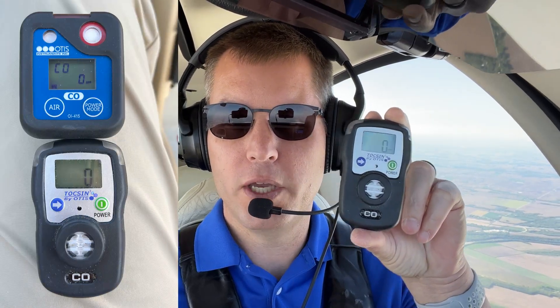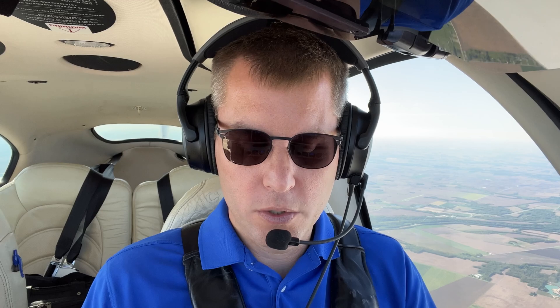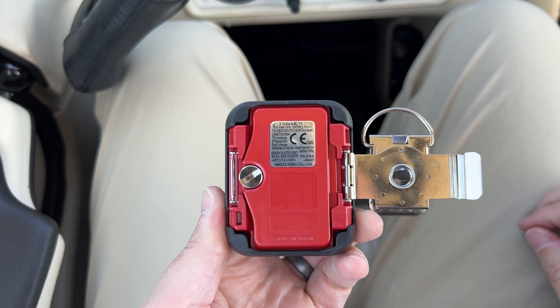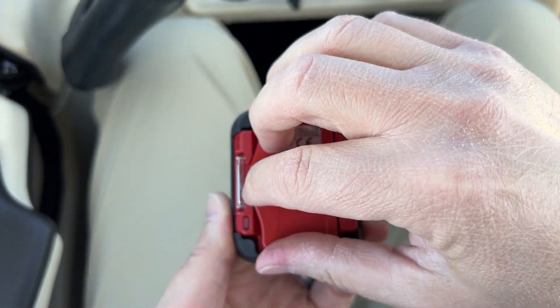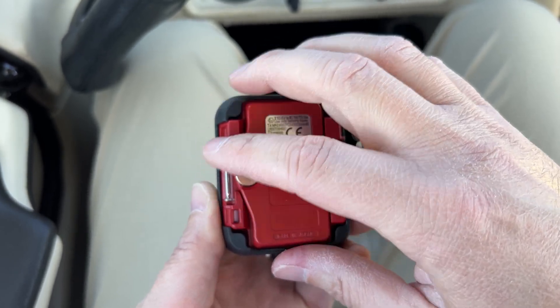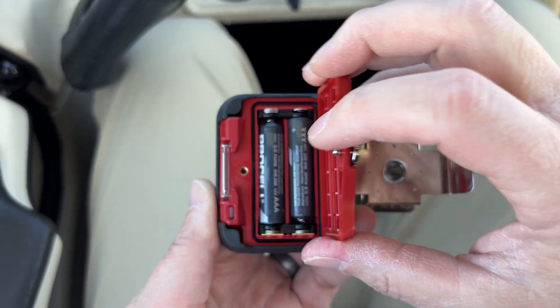The Toxin 4 replaces the original Toxin, which we've sold for years. It was a great performer, but there were a couple things we didn't love. Number one, it was really hard to change the batteries — you literally had to get a screwdriver and unscrew the whole case, and it used a kind of weird camera battery. With the new Toxin 4, it's much easier. You simply open up the back with a coin or your finger, and it takes two AAA batteries — no tools required, and no strange battery to hunt down.